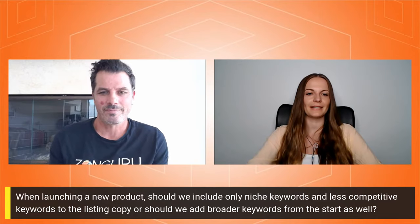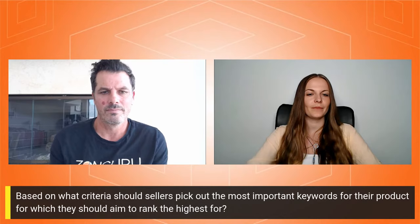Thanks for going so much into the details — it really helps sellers a lot. We have one question regarding keywords: based on what criteria should sellers pick out the most important keywords for which they should aim to rank the highest?